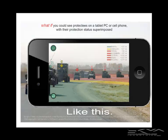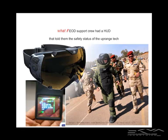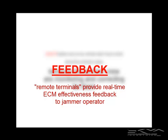What if we could superimpose this on the field of view? This is 2012 — it's straightforward to do once you have an estimate of the protection bubble size. What if EOD support crew had a heads-up display that told them the safety status of an uprange tech, or in the unlikely event that the tech wasn't carrying ECM? What if you had ECM placed on the ground and could see the problem areas before you get there? What if soldiers and convoy vehicles didn't have to think about their protection status because the jammer crew are monitoring and correcting it for them?